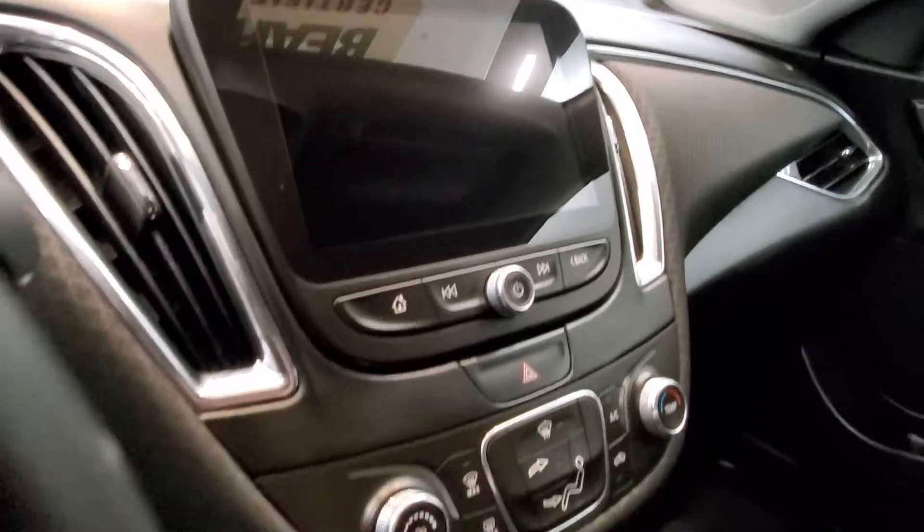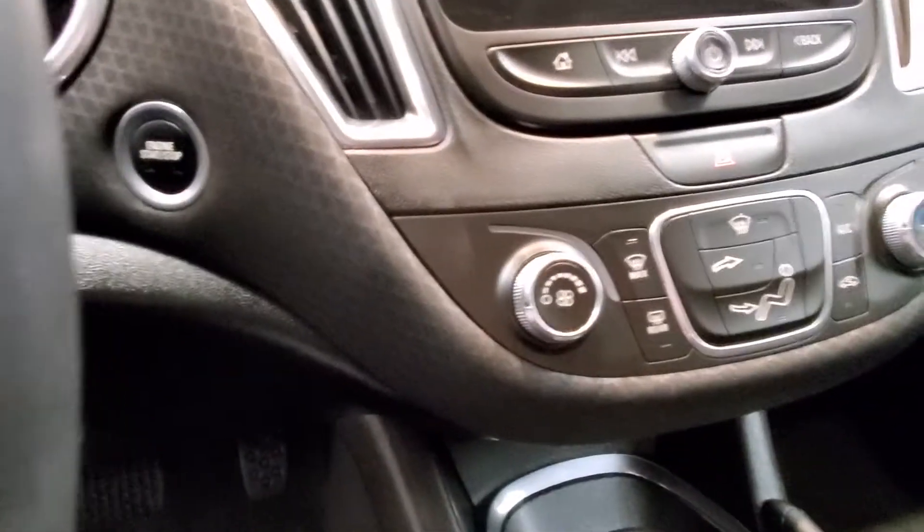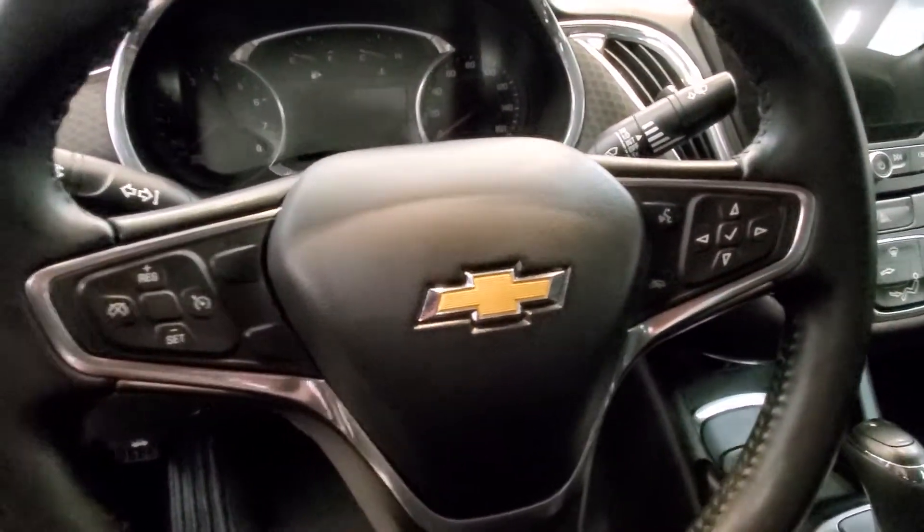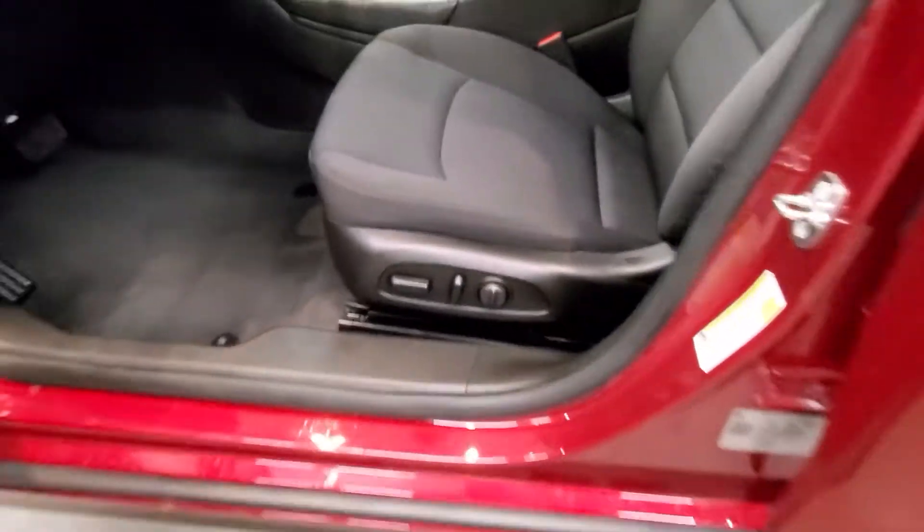It also comes with a reverse camera, push button start, keyless entry with remote start, a leather-wrapped steering wheel with audio and cruise controls, and an automatic 8-way power driver seat adjuster.